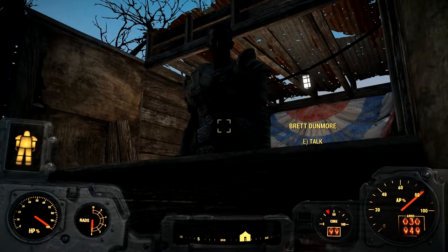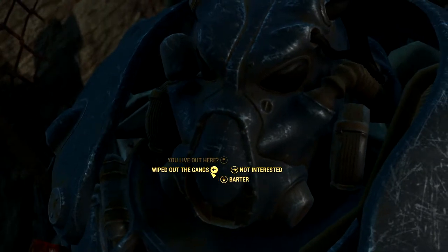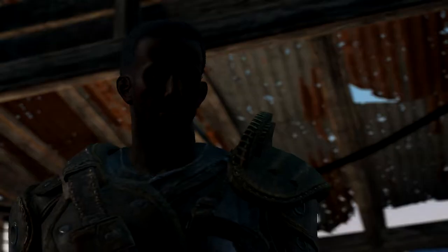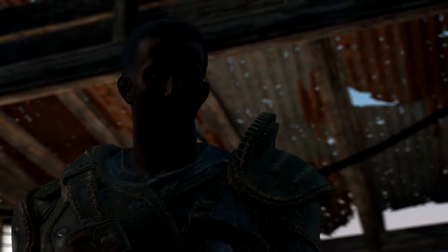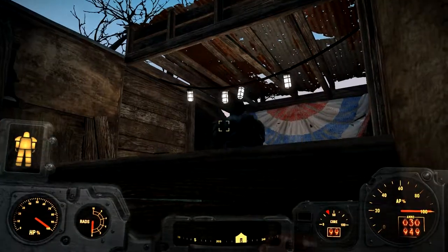'If you're here to trade, fine - else I'd suggest you move along.' You and your family live alone out here? 'That's right - don't get any ideas. Nick and I were Gunners back in the day, we can handle ourselves better than most.' I wiped out the gangs of Nuka World - 'Well you've done us quite the favor, I'll give you a discount. I stashed a safe up in the hills west of here, at the base of the big cliff - take it, it's all yours.' Okay, can we trade? You need something else?